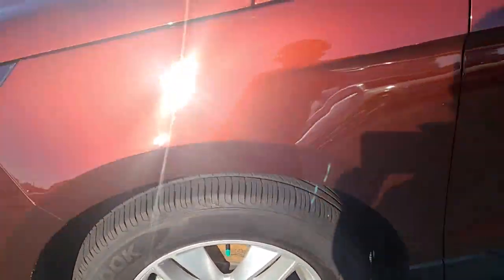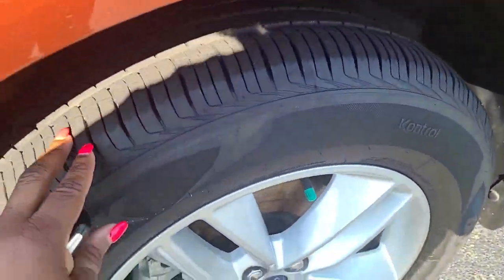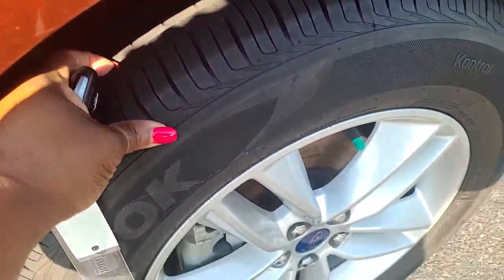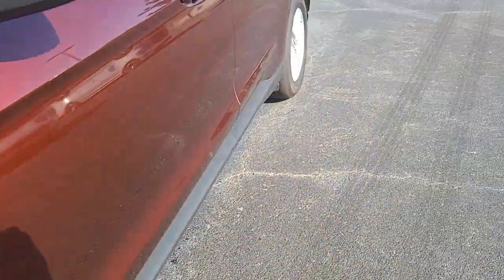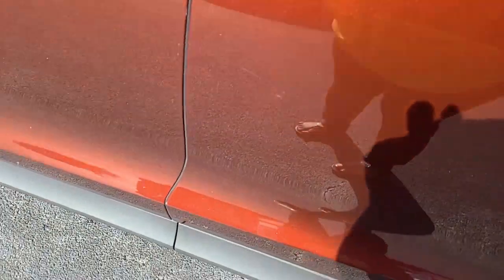I have very good tire tread here. There's a little minor — let's see if I can show it. Oh, that's already been repaired.